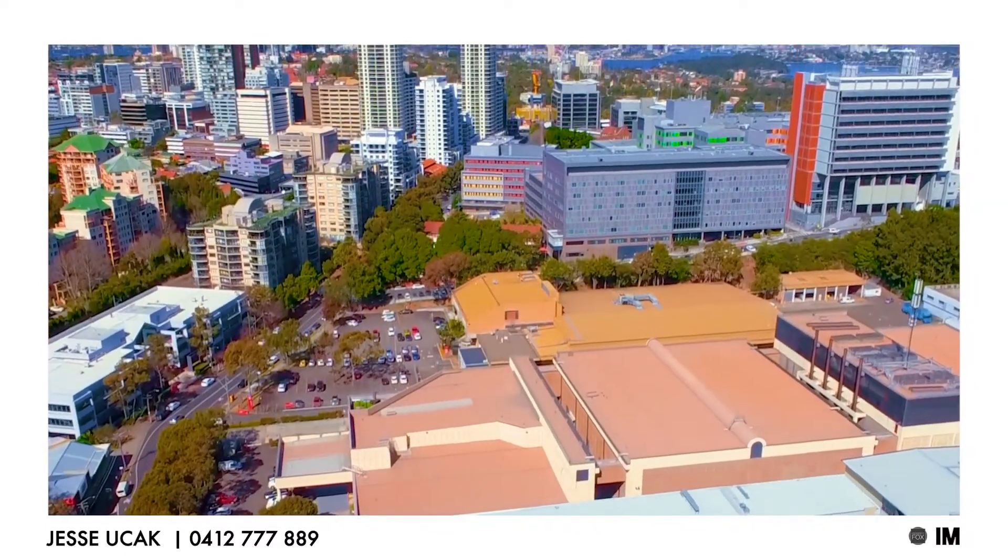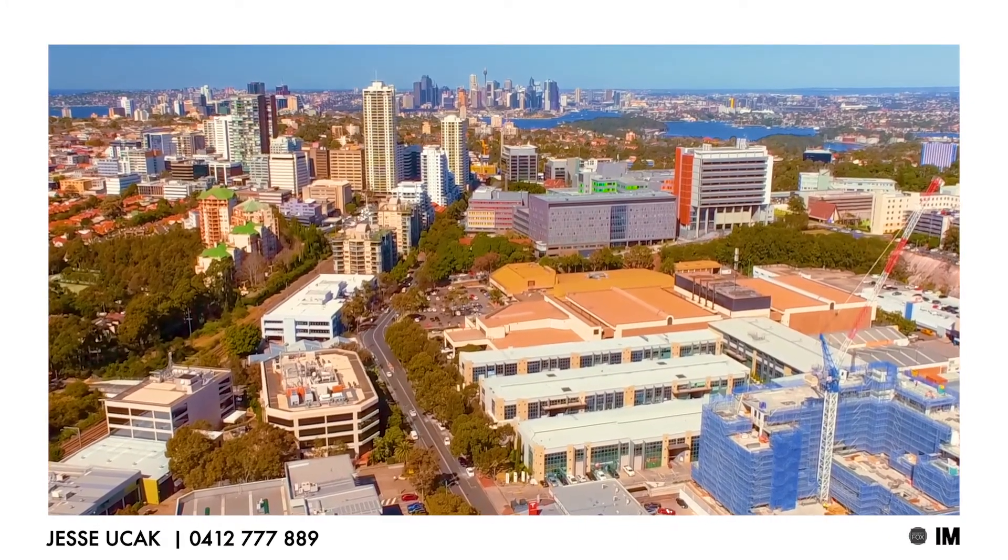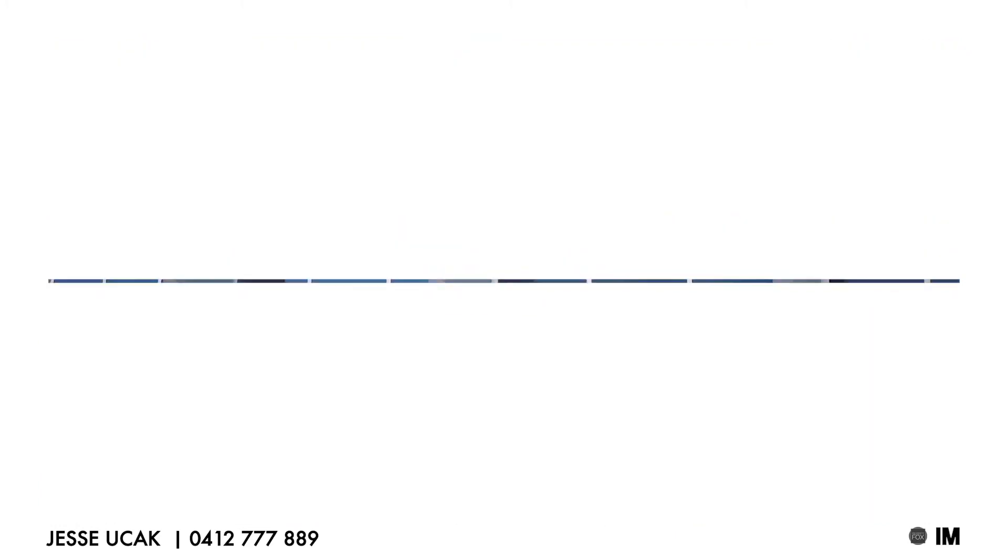In today's tight strata market, it's rare for such an offering to be available. As you can see, Suite 42 and 43 are an amazing offering in today's market. I'm Jesse from PropertyFox and I look forward to seeing you at auction on the 14th of September.